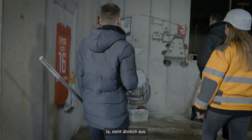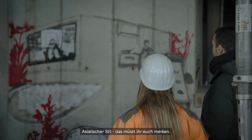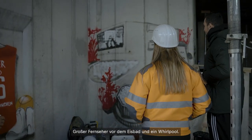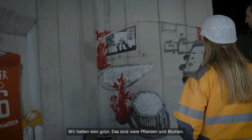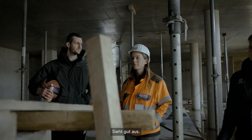Kind of the same. Asian style — you have to keep that in mind. But big TV in front of ice bath and whirlpool. What is the red? Yeah, we didn't have a green one. So, that's a lot of plants and flowers or whatever. Looks good.